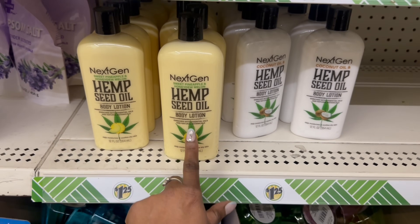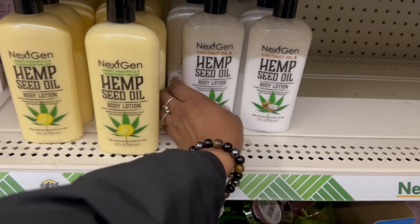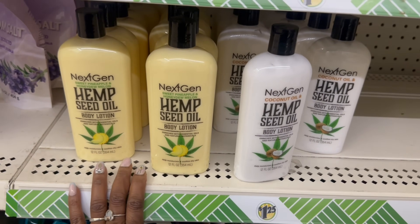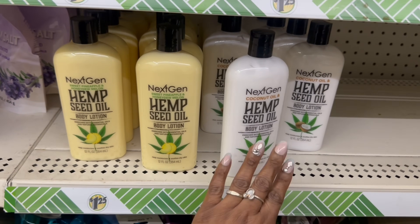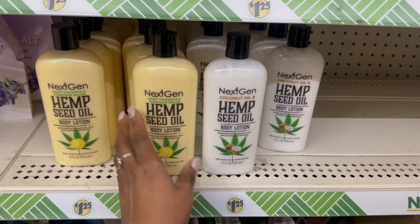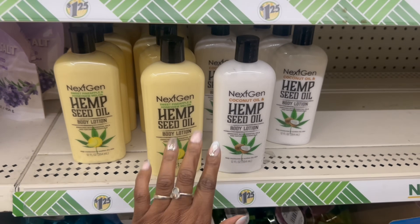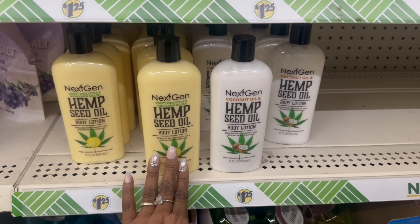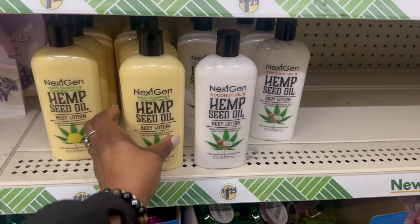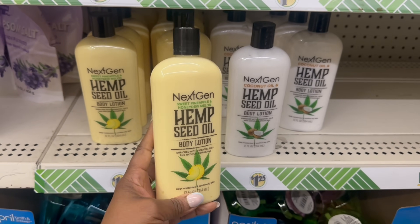Next Gen hemp seed oil body lotion right here. Sweet pineapple and — honeydew melon. And this one is coconut oil. I haven't seen that. This smells amazing, I love it. This one is your typical coconut, which I'm kind of tired of rocking a little bit. So I think I want to try this one.